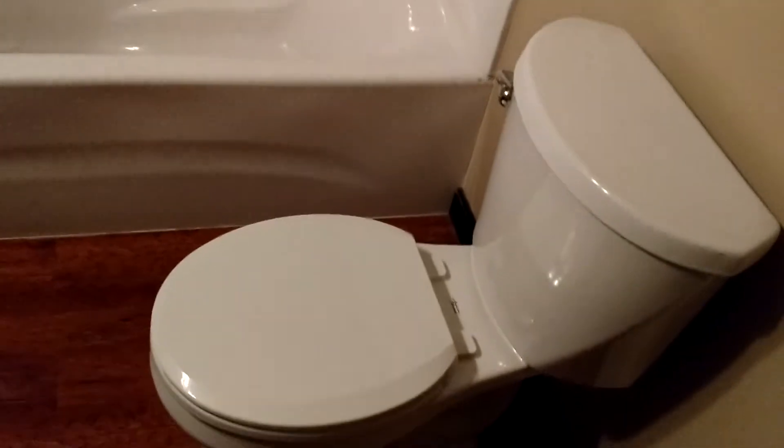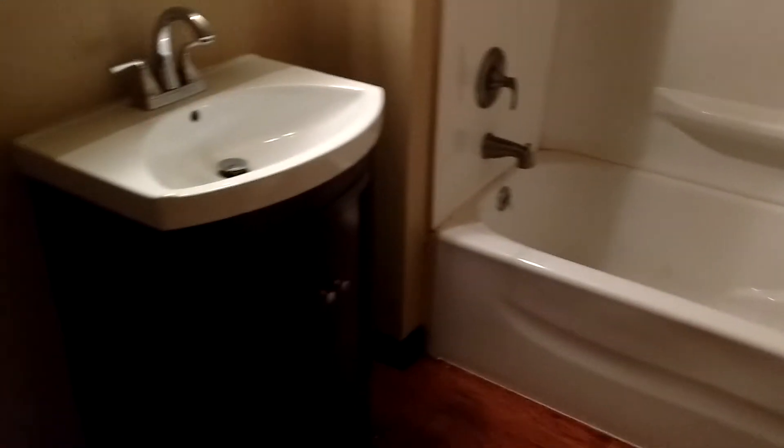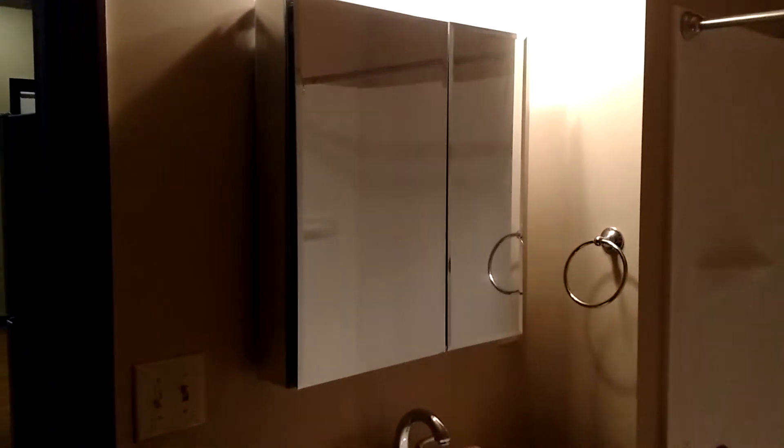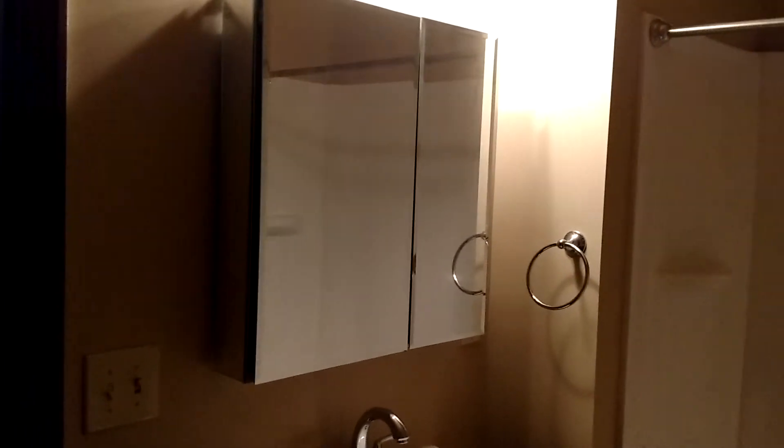You've got your bathroom back here. You've got a full-size tub, and you've got a beautiful sink with the kind of mirror that opens up — twice the space inside the mirror to store things.